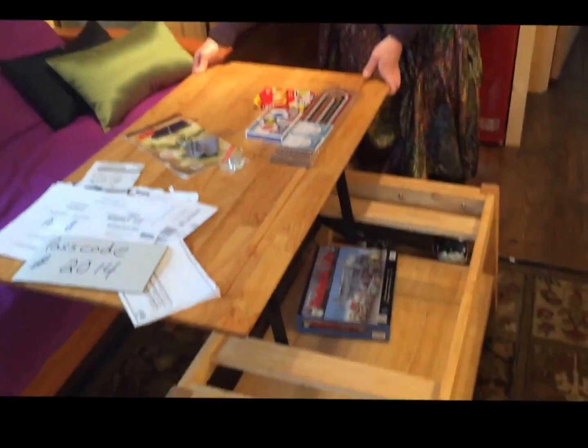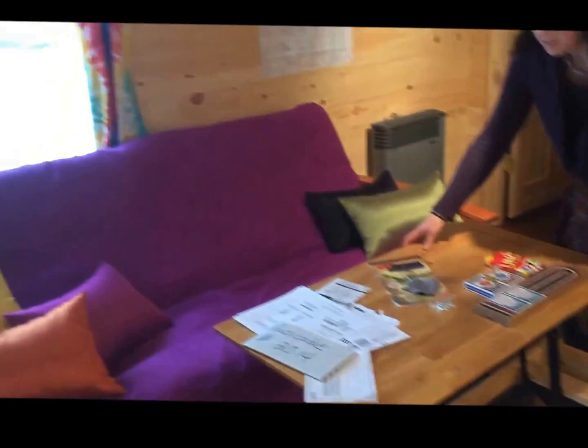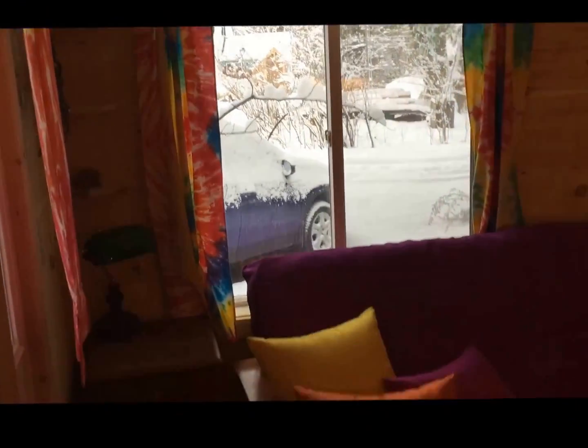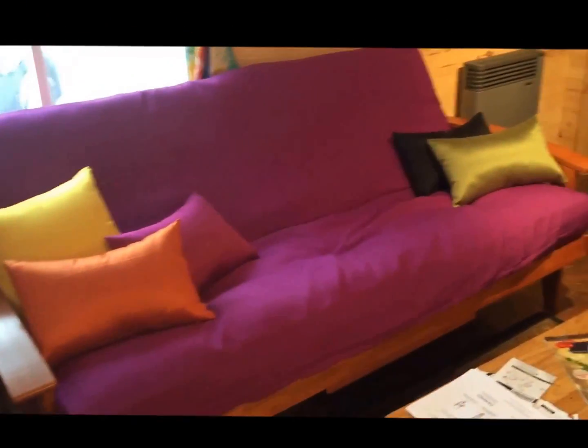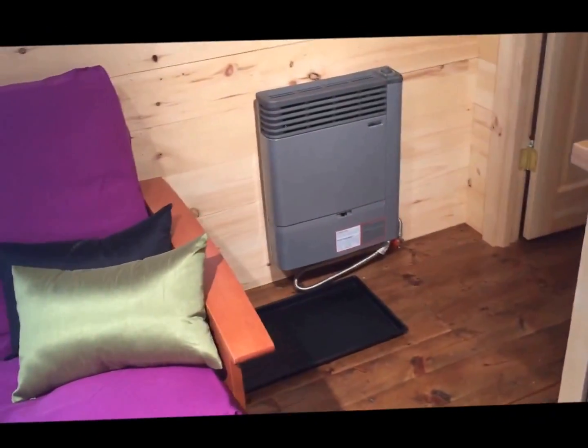Check out this coffee table — it's a pretty nifty design. People can eat or use their computer on it. And then we've got the fold-out futon. This place could actually sleep five people — we'll see where the other three fit.